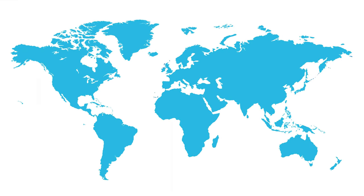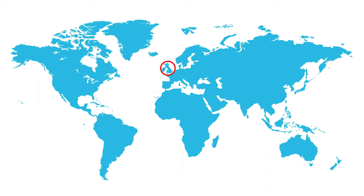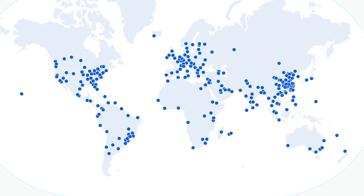With traditional hosting, you host your website with one selected data center — let's say you choose the UK because you live there. If someone from the United States visits your website, they'll experience a longer loading time because the information has to travel all the way there and back. With a CDN, if someone from New York wants to access your website, they'll access it via the closest server to them, greatly improving user experience, conversion rate, and search rankings.